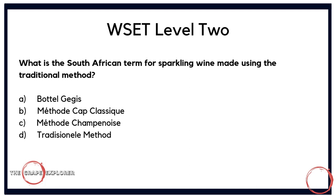Now an international question about sparkling wine: what is the South African term for sparkling wine made using the traditional method? Is it A, Bottle Légis; B, Method Cap Classique; C, Méthode Champenoise; or D, Traditionelle Method? At first glance the answers are all fairly similar, so it comes down to what you've learned through the WSET book. The correct answer is B — Method Cap Classique.